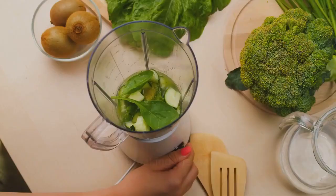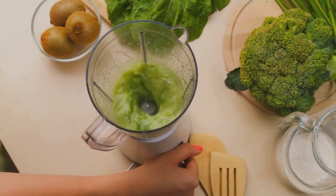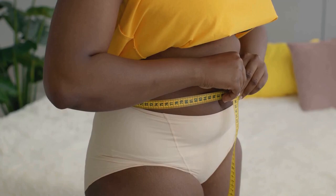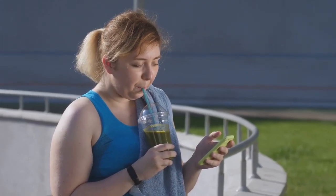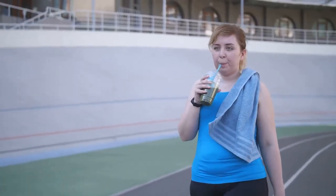Are you struggling to lose weight? It's a common challenge, one that millions of people around the globe grapple with daily. The journey to lose weight is often riddled with obstacles. You may be familiar with the frustrating cycle of dieting, exercising, losing a few pounds, only to regain them, or even more, in no time. Perhaps you've tried several diet plans, workout routines, or weight loss supplements with little to no success.